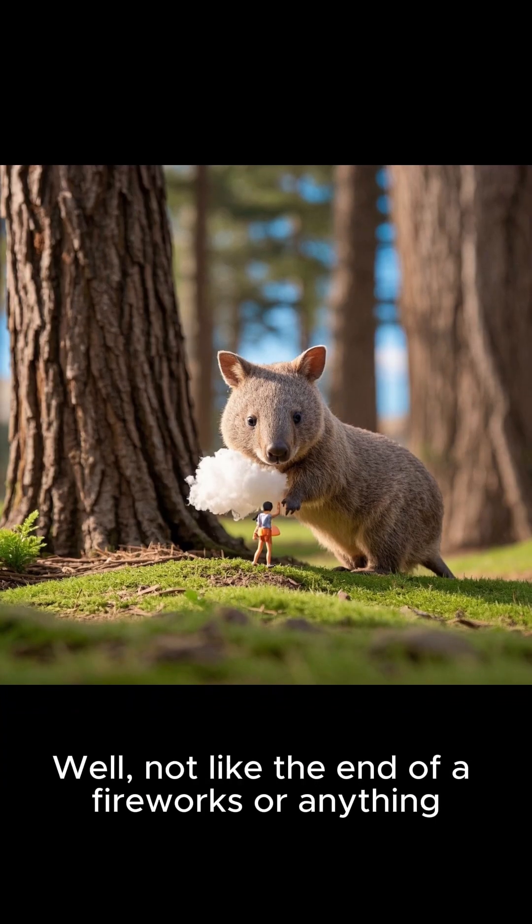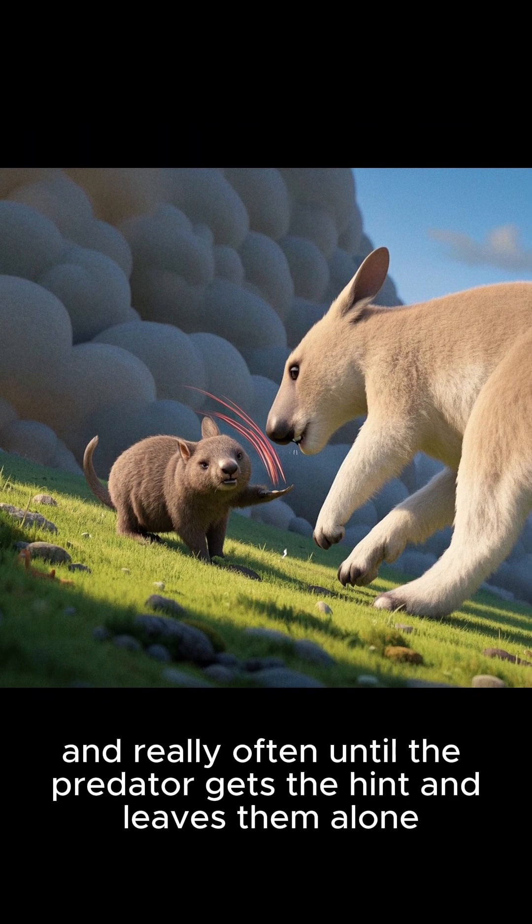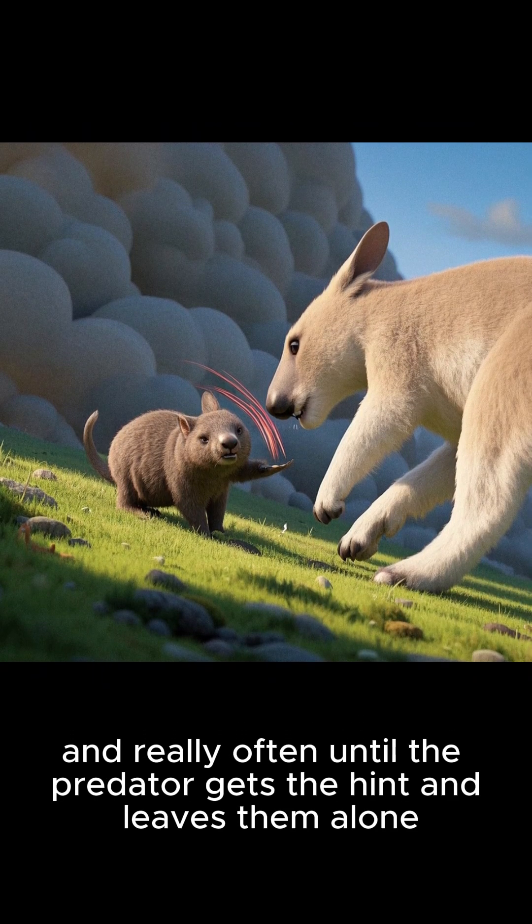They can literally explode. Well, not like the end of a fireworks or anything. Instead, wombats will fart really loud, and really often, until the predator gets the hint and leaves them alone.